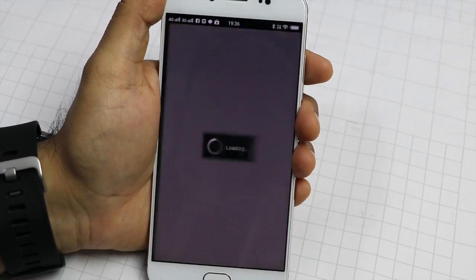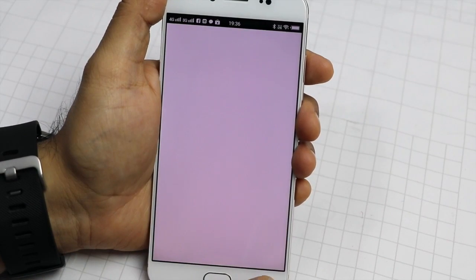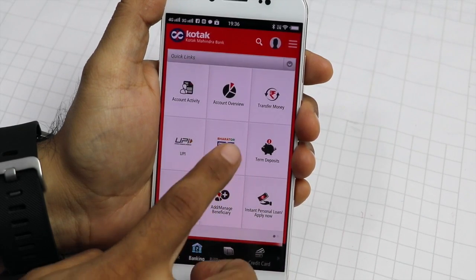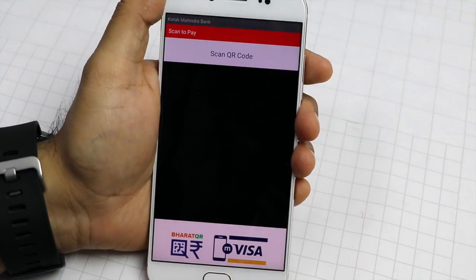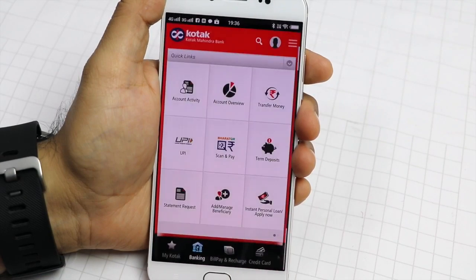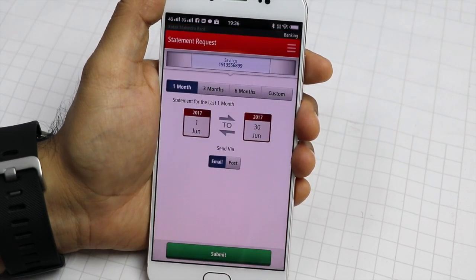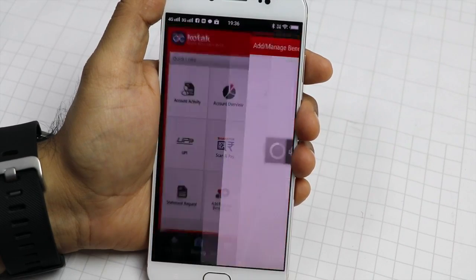We are very impressed with the Kotak 811 and recommend it to everyone who is looking for a hassle-free, modern online banking experience without the hassles of visiting a bank. We are leaving links to download the app in the video description below. So what are you waiting for? Click to download it right now.